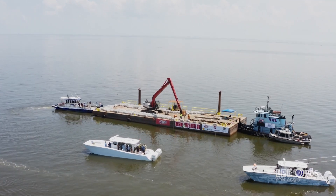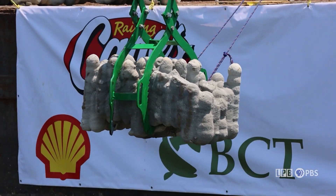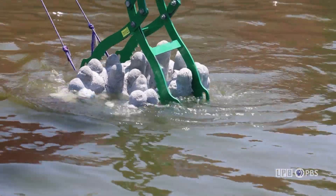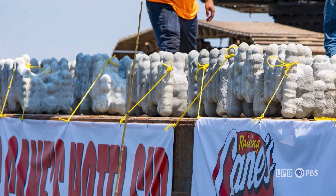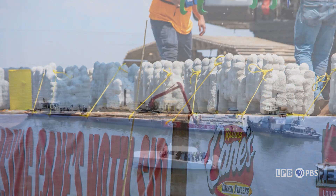Cranes place stackable concrete cubes underwater in what looks like a game of underwater Tetris. What you're watching is the latest technology and techniques to restore Louisiana's coastline and marine life habitat using Cajun coral. These 3D printed cubes are creating a new artificial reef off the coast of Grand Isle at a popular fishing spot.